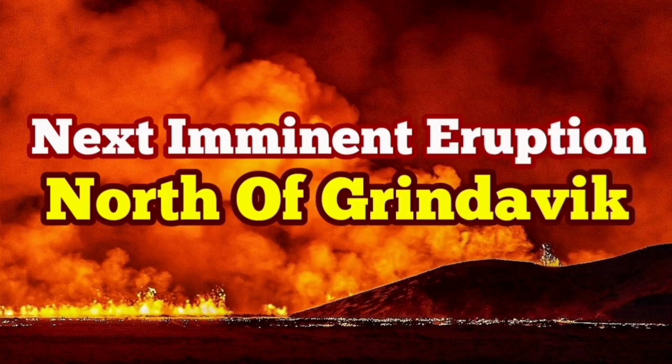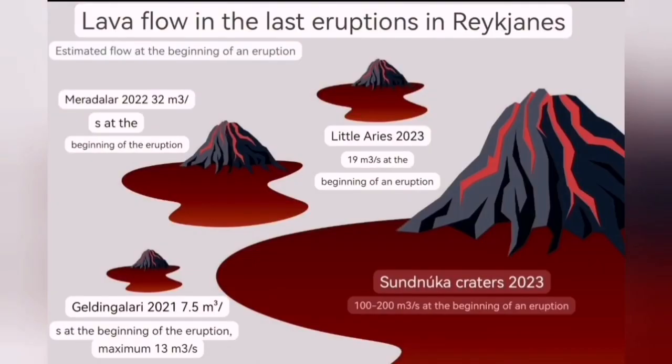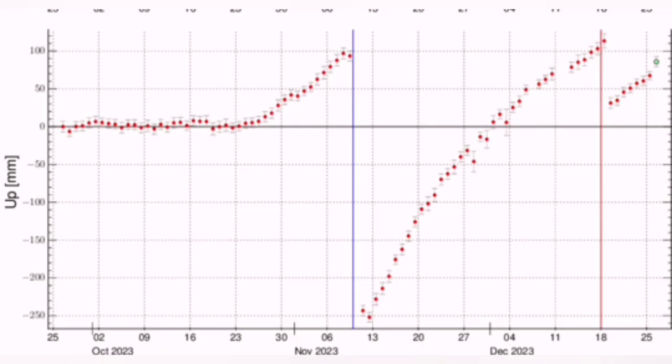Not long ago, we had an eruption near Grindavik, to the north of it, in the Sundunka chain of craters — the weakest point in that area. We had an eruption, and now we are going to have another one. Like the first one, it is very likely that it happens in the same place. You will see a daylight looming in the middle of the Icelandic wintertime, and that is the eruption happening.